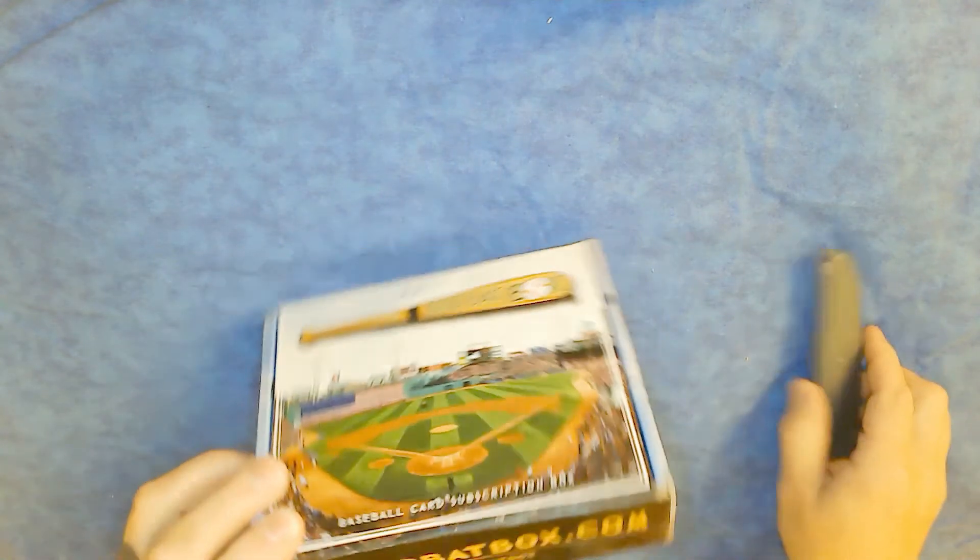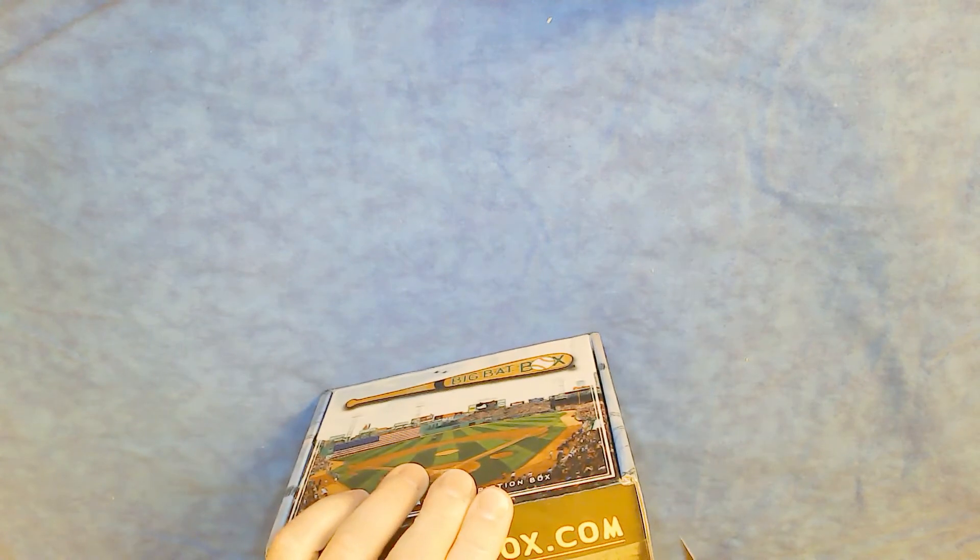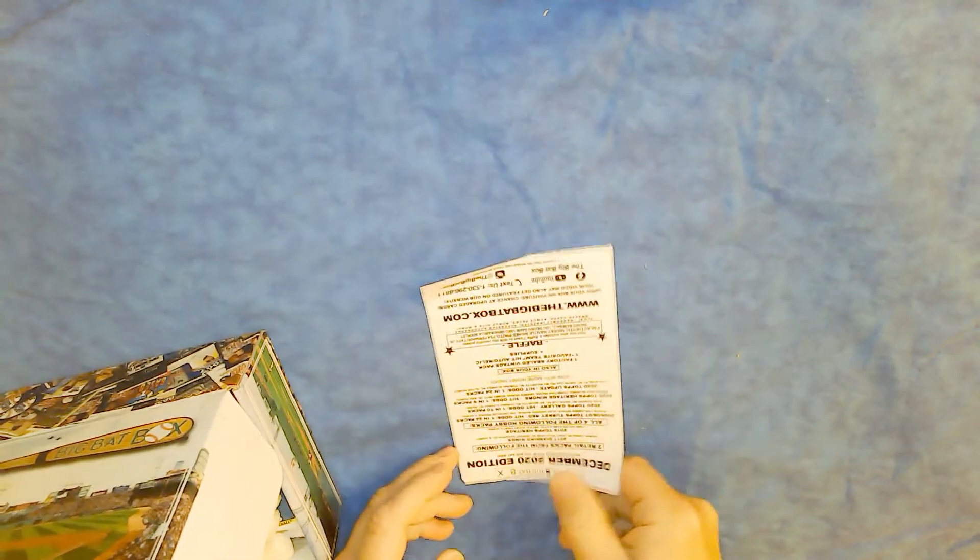Time to open up the big bet box for December. It is January, but I've been busy with things for the last couple of weeks and saving for tonight. First, let's take a look at what we're looking for.